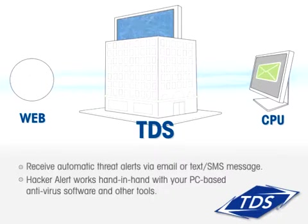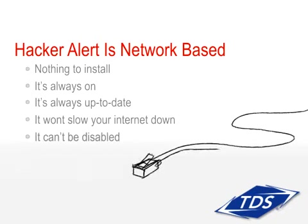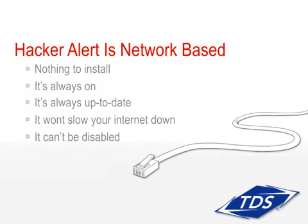Since it's embedded in the TDS network, Hacker Alert is always on and always up to date. It won't slow down your internet-connected devices and cannot be disabled by criminal hackers.